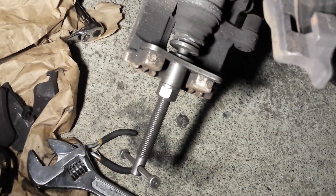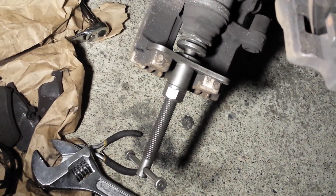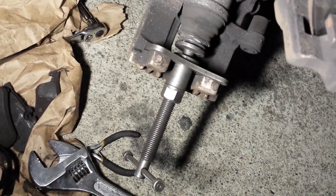I borrowed this special tool from AutoZone. Essentially it pushes the piston back while turning it. After putting the key in the ignition and turning it twice, it took about 30 seconds for that brake pad warning light to go off.